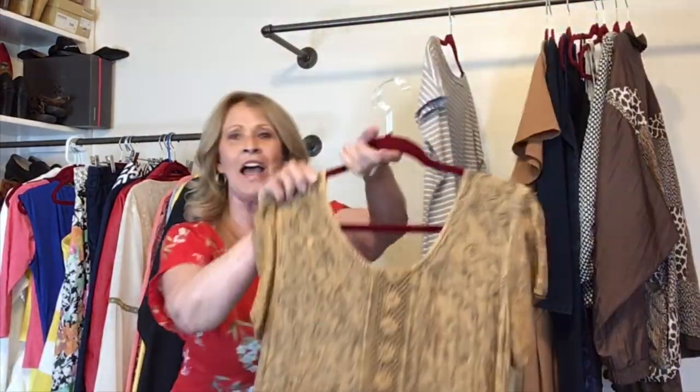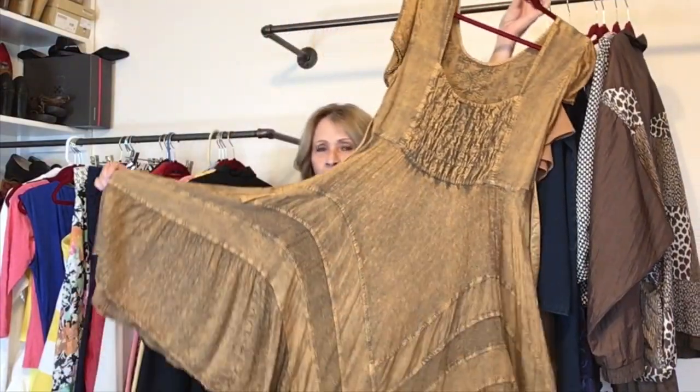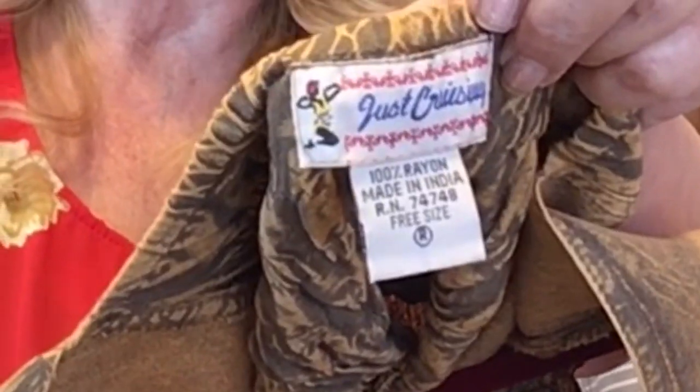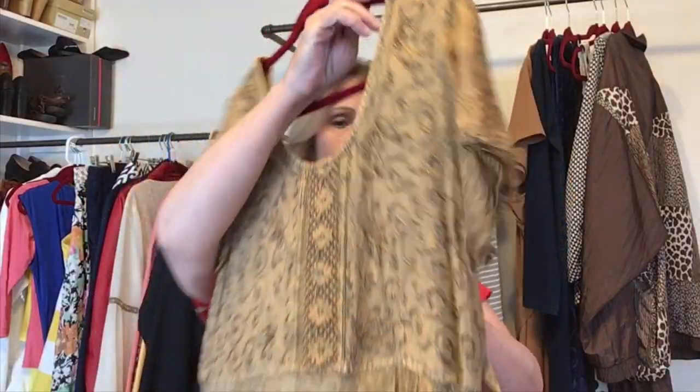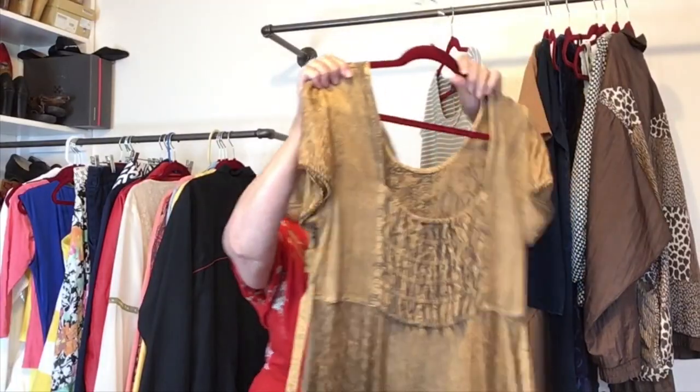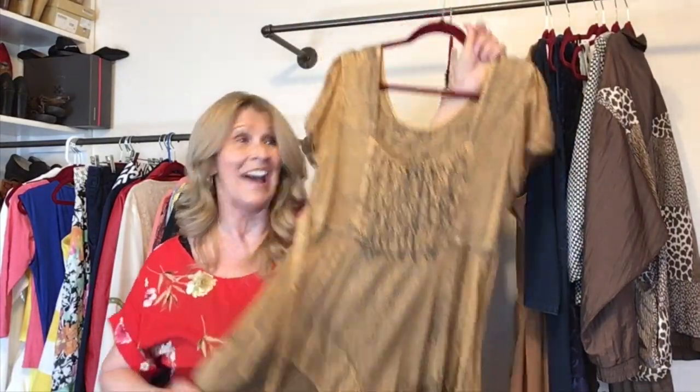I found this one — I have seen this brand in the thrift store before. This is a one-size, free size dress by Just Cruising. I think I listed this as a large or extra large. It's a really pretty, kind of gold, bohemian style dress — perfect for a cruise.